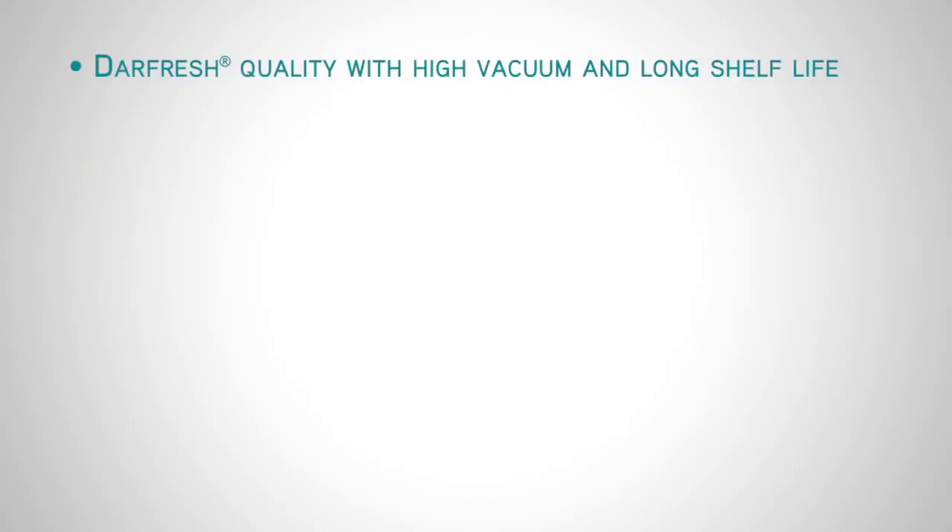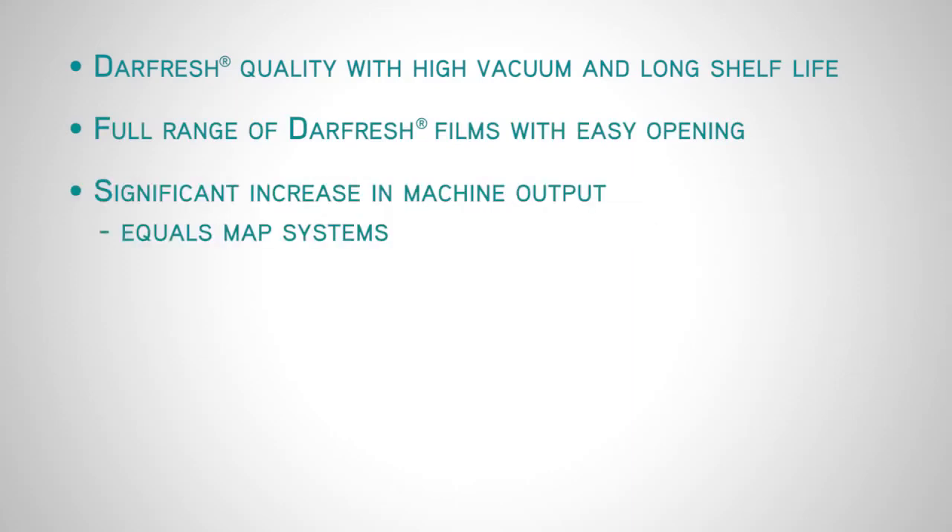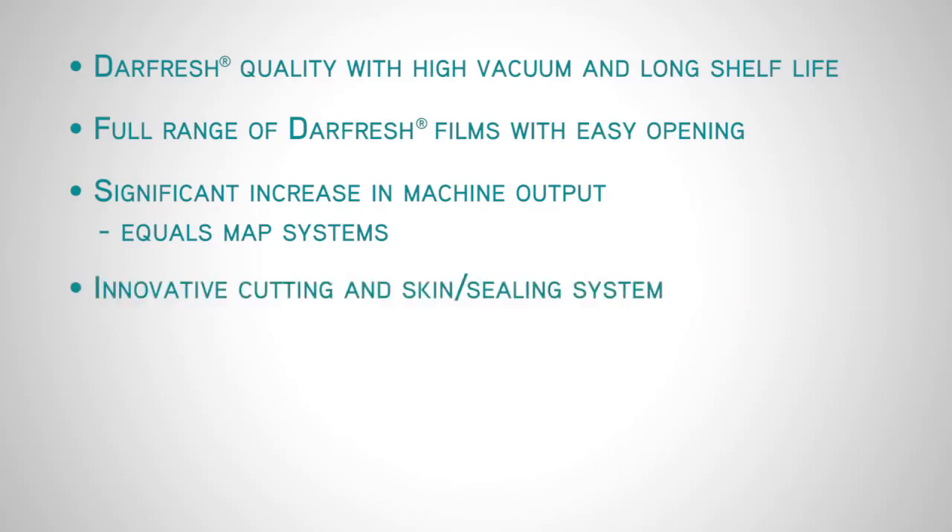The Darfresh Entree packaging system is a breakthrough in skin packaging, extending the marketing and merchandising opportunities, while at the same time increasing output and reducing top film usage.